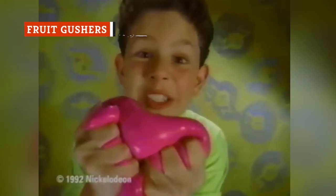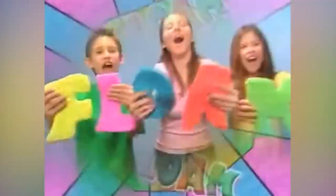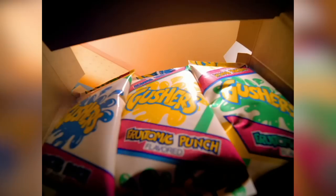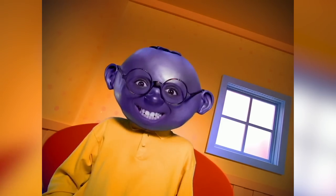Goose. Floam. Gak. If these words mean nothing to you, you were likely not a 90s kid, or your parents really didn't want you playing with anything that would ruin their carpet. What these 90s-era Nickelodeon-branded goopy toys demonstrate is that kids love slime, and Gushers pack a tart, syrupy jet of fruity goo in every bite.